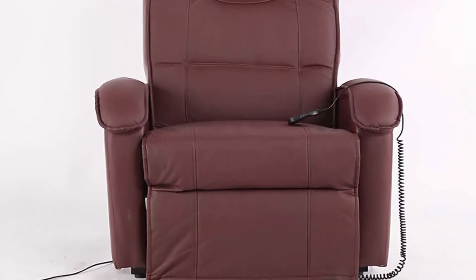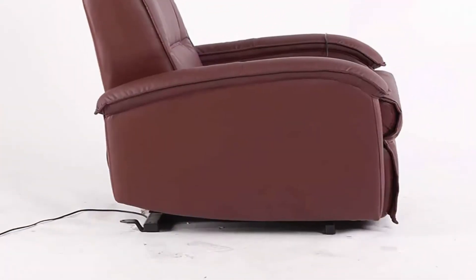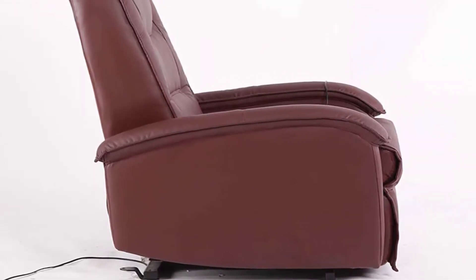Soft P.U. Leather Interior. This lounge chair is filled with thick, highly elastic sponge and covered with P.U. leather, giving a comfortable sitting feeling. After leaving the seat, it will return to its original shape.